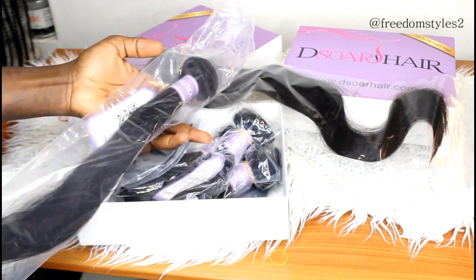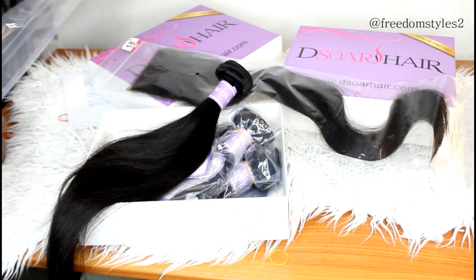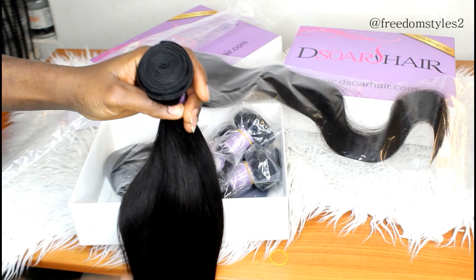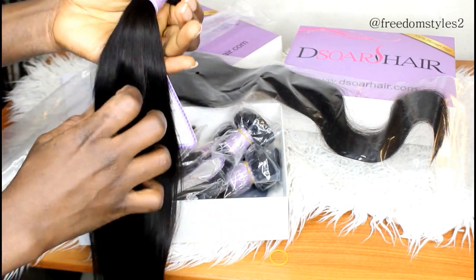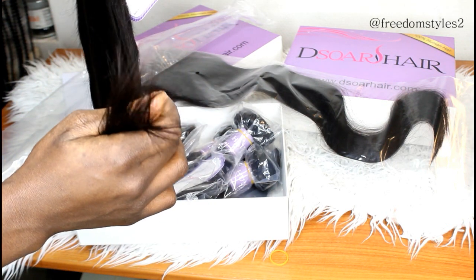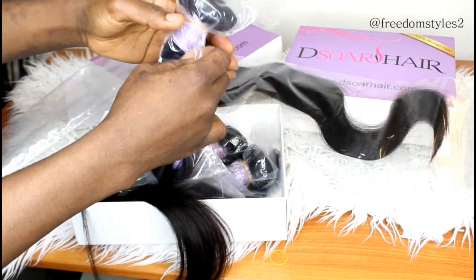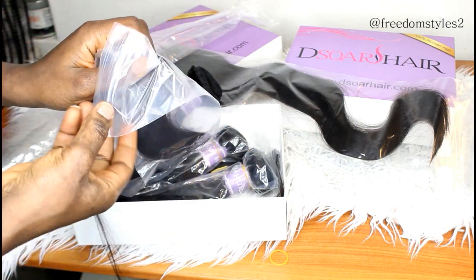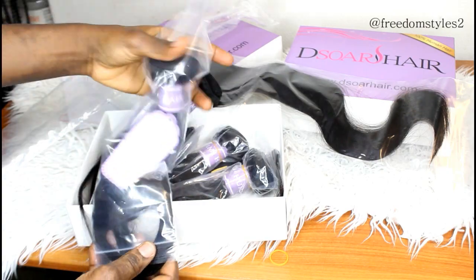This is their 18 inches — very full. I like the fullness and the ends are very soft and neat. Let me show you guys all the bundles of the Brazilian straight hair.